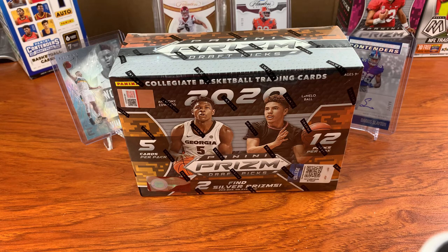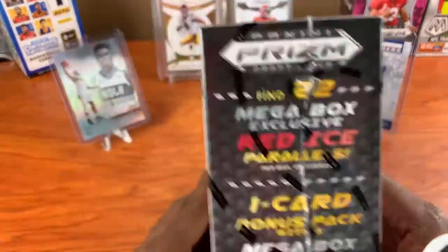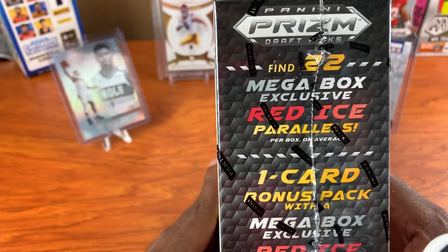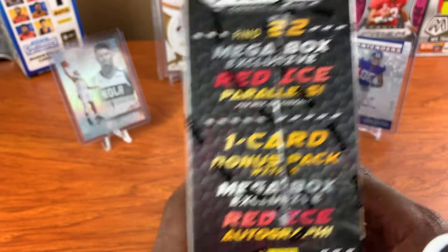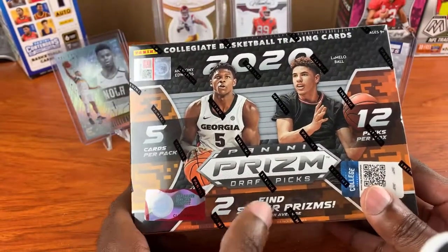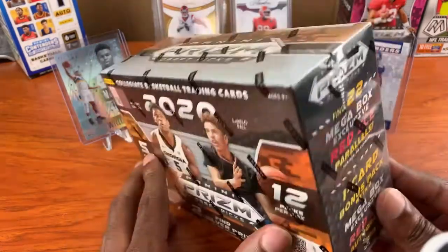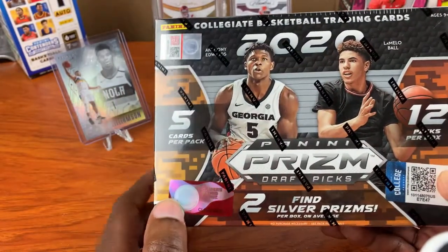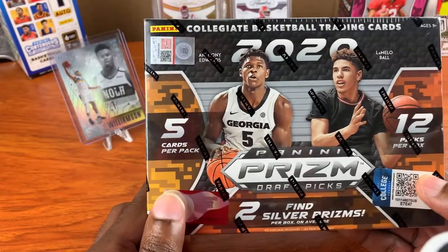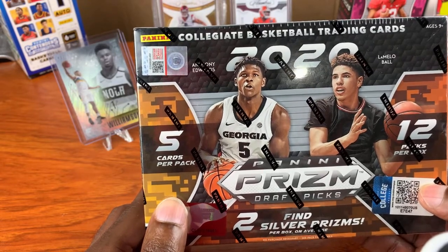If you saw my last video, I did a blaster box, and this time we'll be jumping into a mega box. In the mega box format, the exclusives are your red ice parallels and one card bonus pack with a mega box exclusive red ice autograph. It says find two silver prisms per box on average. What I'm really looking for is an autograph and serial number cards. In these products, it is nothing but college players — no veterans or anything like that.